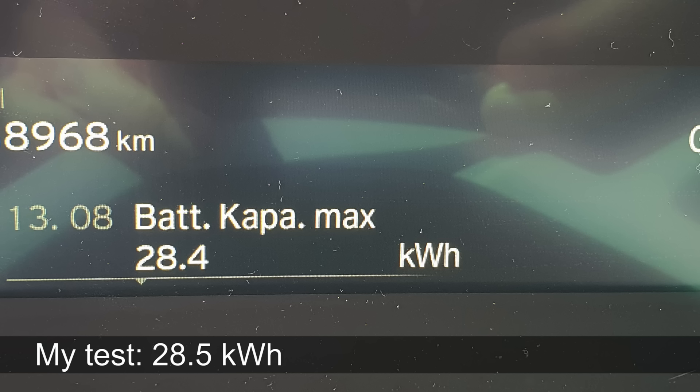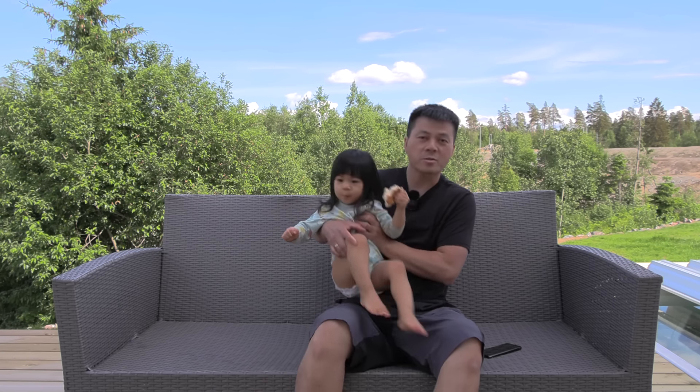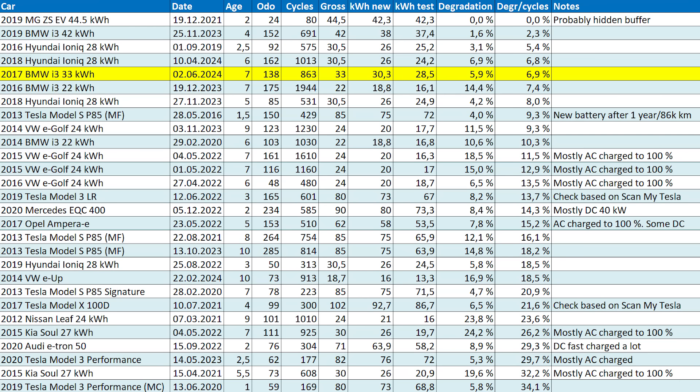Based on the test today — and I forgot to mention, this is a 2017 i3, so it's seven years old — based on what we measured, we have roughly six percent degradation. What is the whole degradation per cycle? Well, it's an estimation of how many cycles the car has done. I don't know exactly, because the car does not log that. But you also have to look at how many kilometers each car has driven. You can see that the result is actually very good. It is right on top there with one of the other German cars or Ioniq. Really impressive — six percent degradation only.